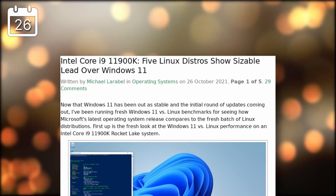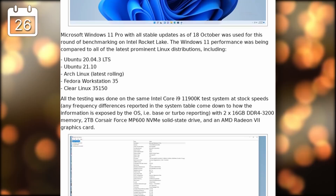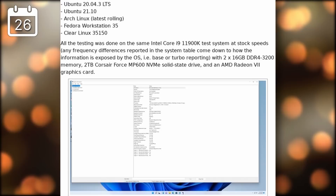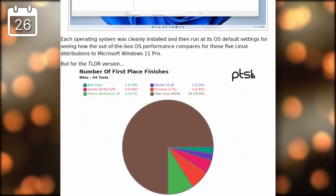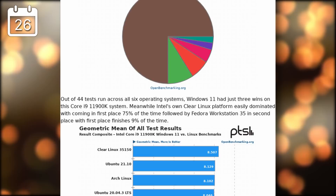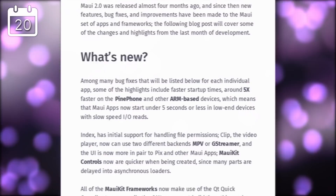Linux has much better performance with Intel's 11th gen CPUs than Windows does, according to some Phoronix testing. They tested multiple Linux distros including Ubuntu 20.04, 21.10, Arch Linux, Fedora 35, and Clear Linux, and found that on the exact same hardware, Clear Linux finished first in 75% of tests, Fedora first 9% of the time, and Windows 11 Pro only finished first 6.8% of the time. This compounds with the performance issues Windows 11 has with Ryzen CPUs.